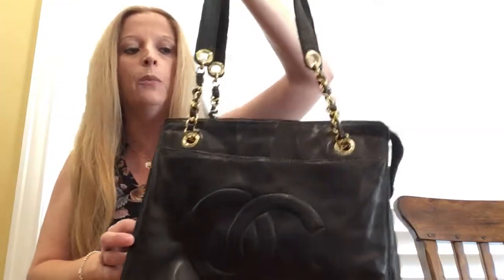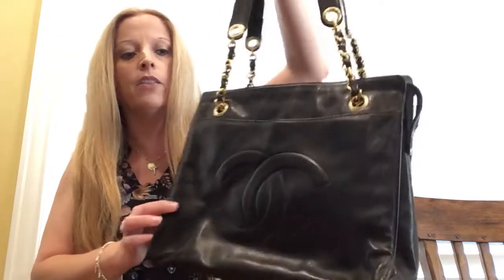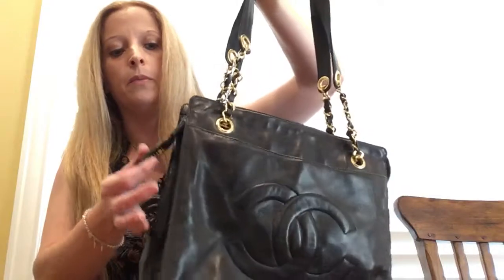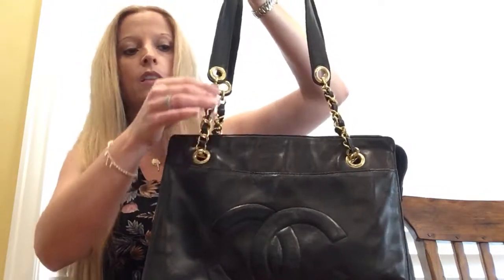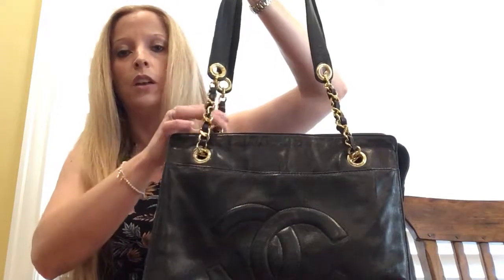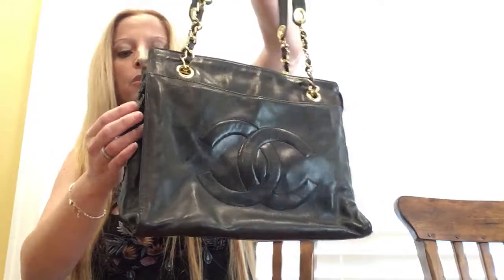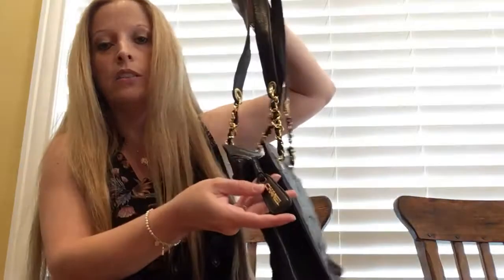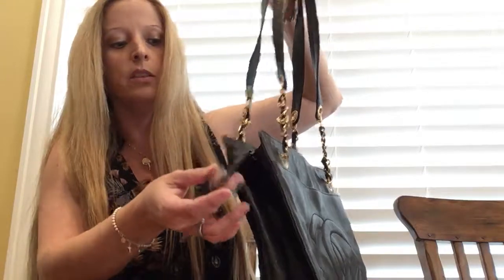I would estimate this is probably from the 90s, around there, when it was made. Some of the nice features: first off, the chain is beautiful. I think all the Chanels with the chains are beautiful. It also has the Chanel zipper pull, so it actually has like a charm on the zipper pull.